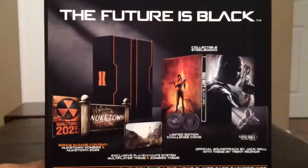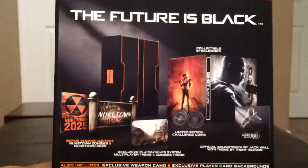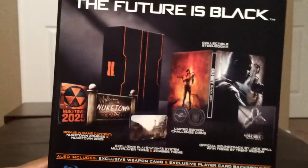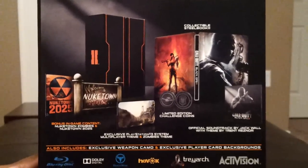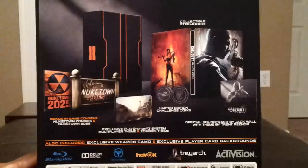Let's take a look at the back here. 'The future is black' — I'm sure that's not racist or anything. But yeah, totally. As you know, the Hardened Edition comes with a collectible steelbook, the Nuketown Zombies and a Nuketown 2025 DLC.